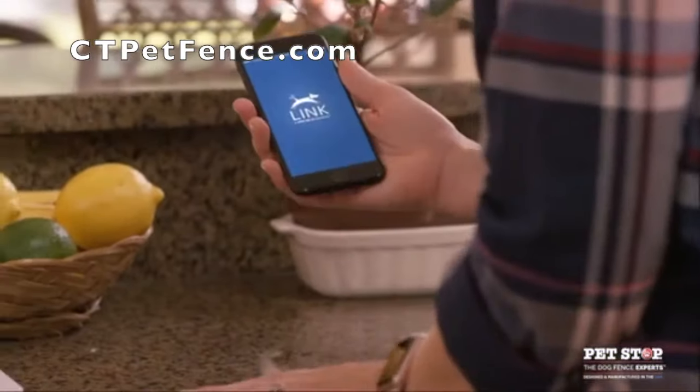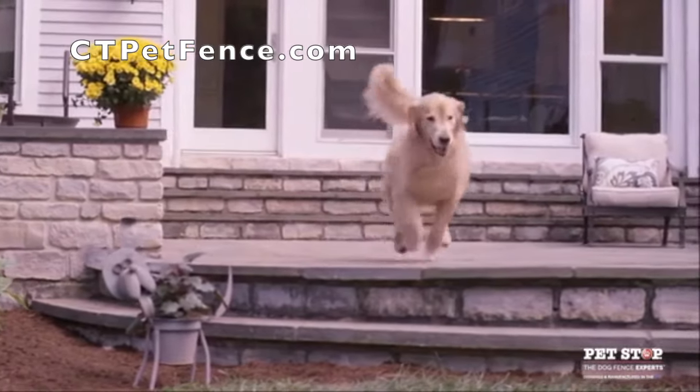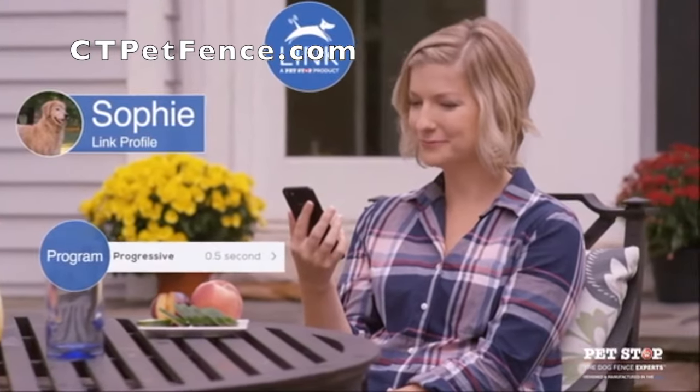And now with Link, a PetStop app, we're offering the best way to monitor your PetStop fence. Link is a convenient app for your iPhone or Android device.